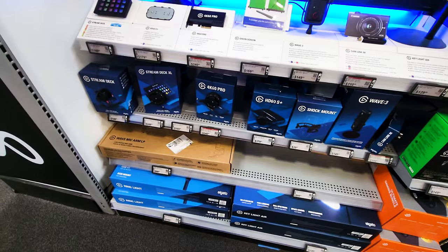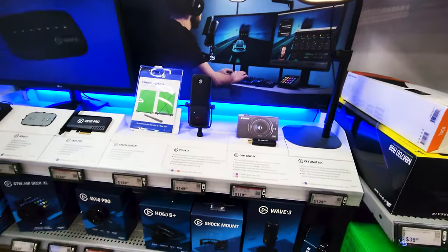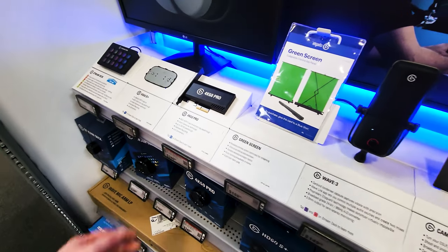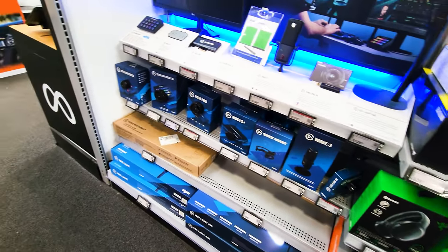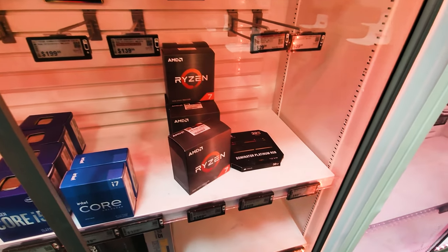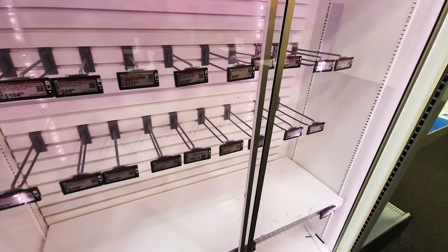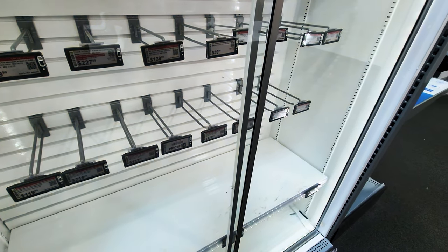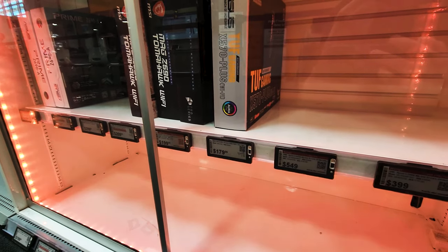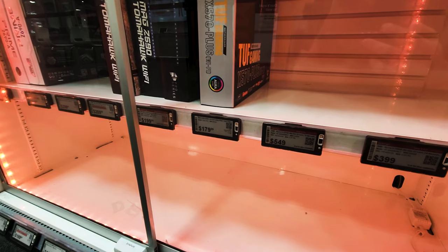Found the streamer/gamer section - got some Elgato stuff, key lights, Cam Links, Wave 3s, Wave 1s, and a 4K60 Pro capture card. Found the CPUs - looks to be pretty slim pickings. We've got 5800Xs, some RAM, an 11700K, and a 10400. Nothing I'm looking for over here. Looks like there are also some drives and some Z690 boards.